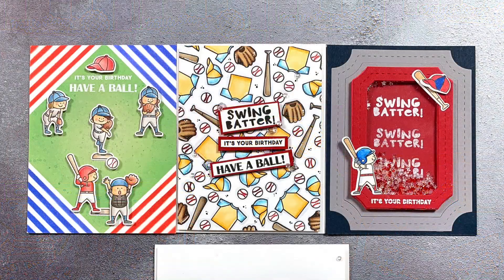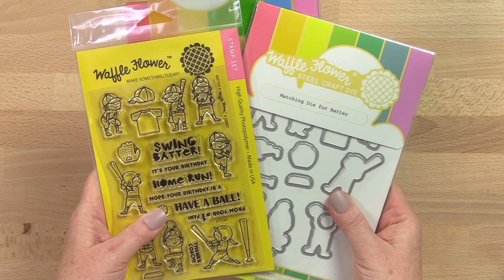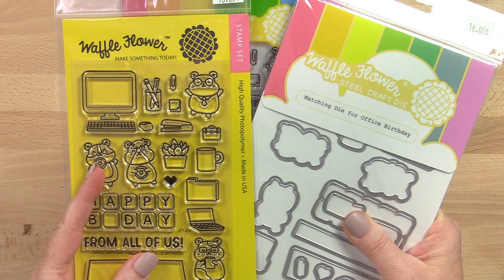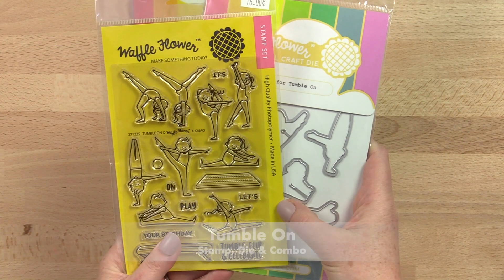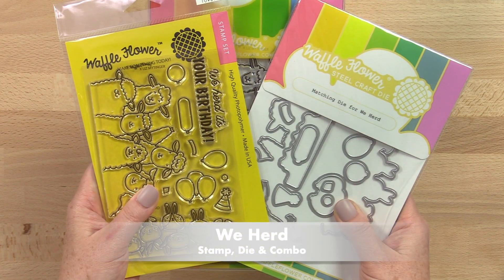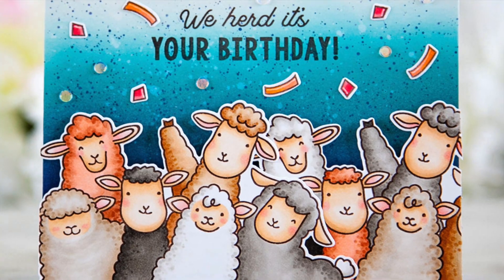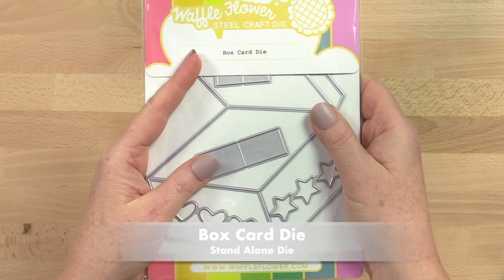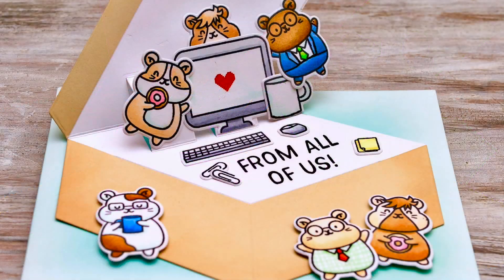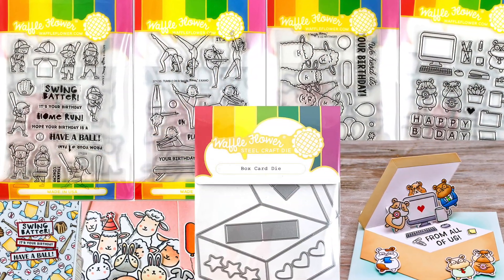April marks the beginning of baseball season and we're ready to hit one out of the park with the fun batter stamp set. We have the cutest hamsters celebrating coworkers in an office birthday, and the sweetest gymnasts partying with flips in Tumble On. The We Herd die is a reminder that when it comes to birthday parties the more the merrier, and the box card die offers an interactive way to give a birthday surprise right on the card. Let's take a closer look at all these fun new stamps and dies.